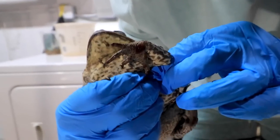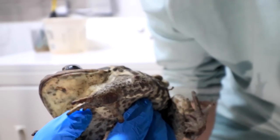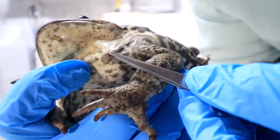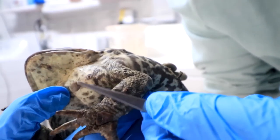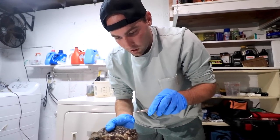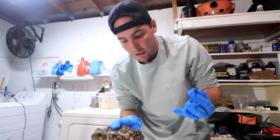We have a tick right there, right in the front. Look at that big one — just crazy how many are on this poor girl. This is a smaller one, maybe not latched in as hard. There we go, just like that. I don't want to get any rubbing alcohol onto the toad. They're amphibians — they absorb water and other things through their skin.